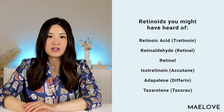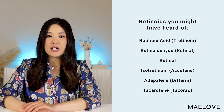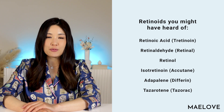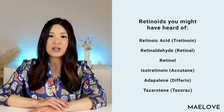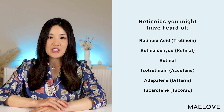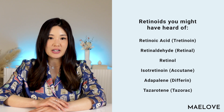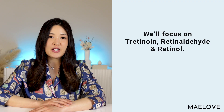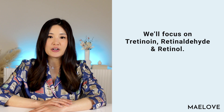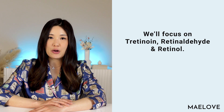Other popular topical skincare retinoids you probably have heard of are retinol with an O and retinaldehyde, commonly known as retinal with an A. If you're treating acne, you may also have heard of isotretinoin, also known as Accutane, adapalene, also known as Differin, and tazarotene. In this video, we focus on popular anti-aging and anti-acne topical retinoids. So when we say retinoids in this video, we are specifically referring to retinol, retinal, and tretinoin. Note that retinoic acid and tretinoin are interchangeable terms.